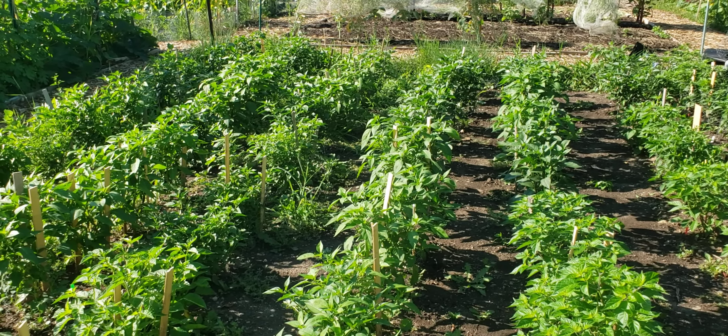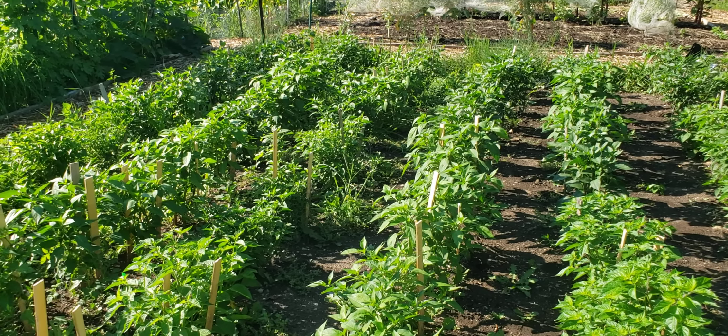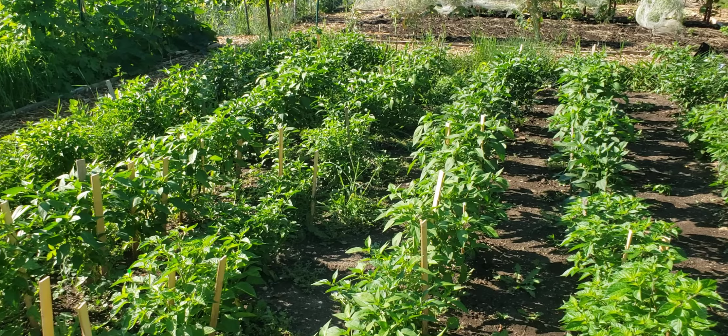We usually come around four o'clock when there's shade here. Now it's full sun and it's heating up fast.